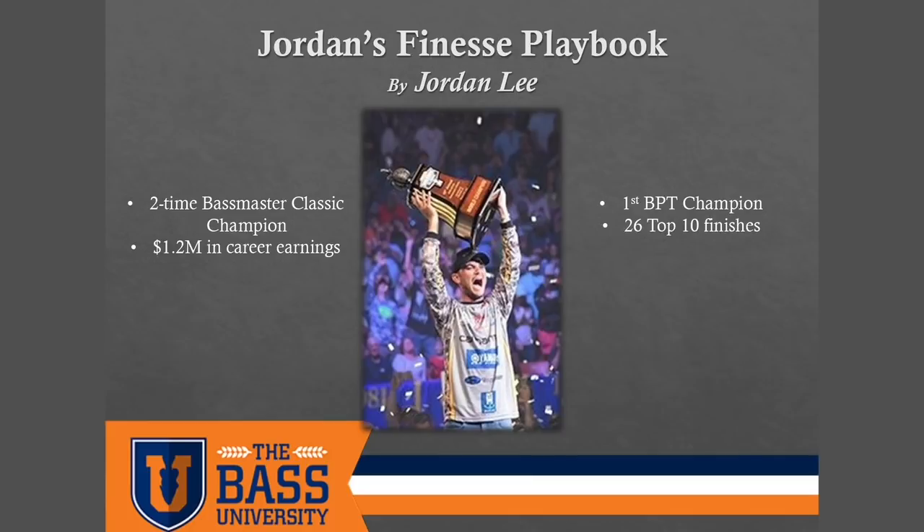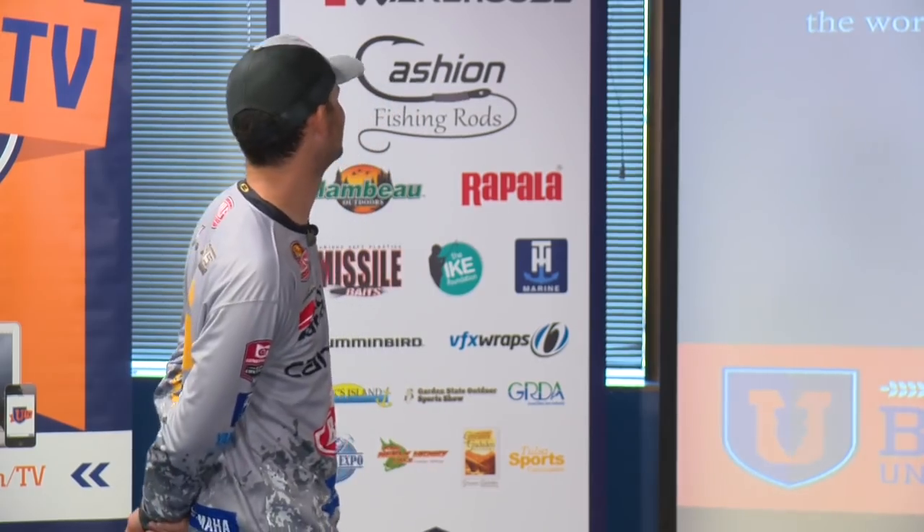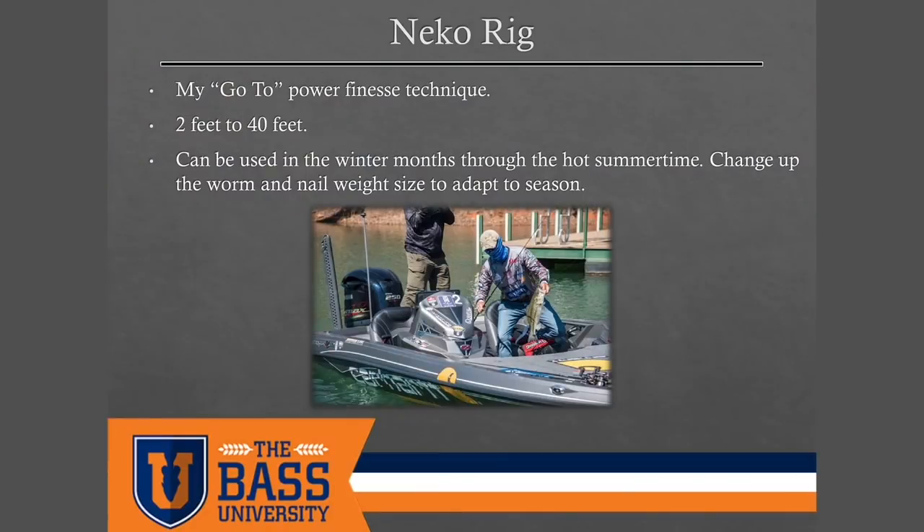So I figured, why not come to BassU and talk about the Neko rig. It's a Japanese technique — I really don't know how they pronounce it, but I call it Neko, and that's what we're going to call it today. This is pretty much my go-to power finesse technique.